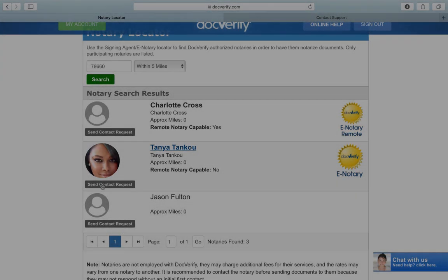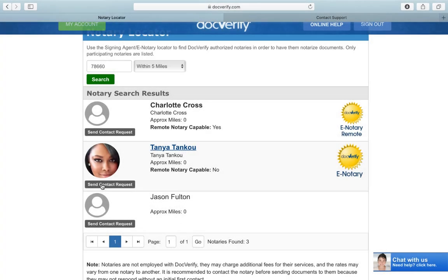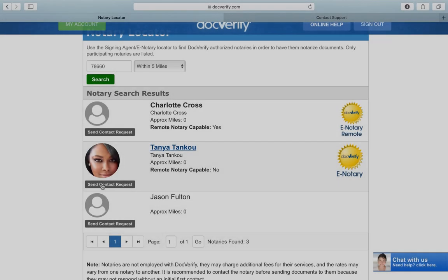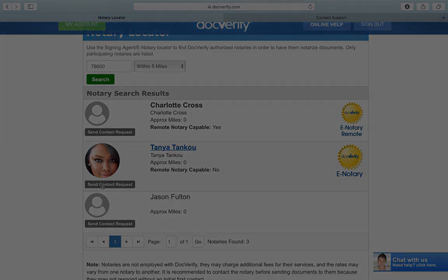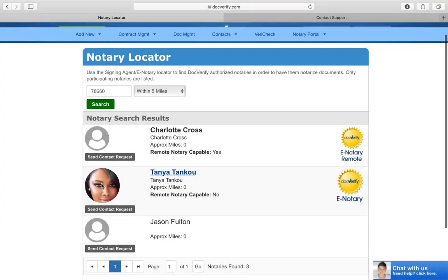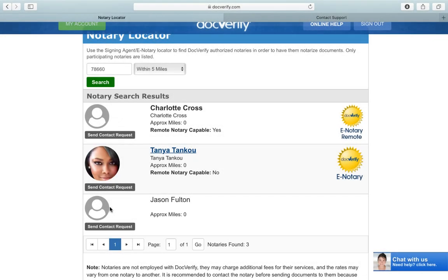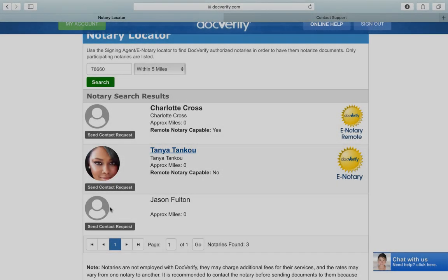That's all there is to it. If you need any e-notary or remote notary services — basically electronic signatures — go to DocVerify, click on Notary Locator, and then click Send Request once you find my name. Thank you guys for watching and I will see you in the next video.